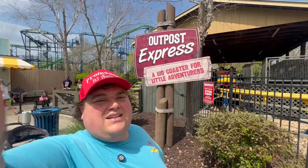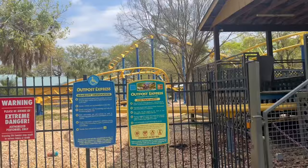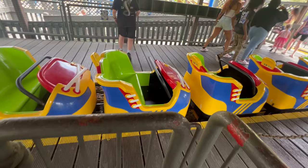Time to fat test the Outpost Express here at Wild Adventures. I don't know any of these rides yet — I just got here. Looks like it's a little family coaster. 36 inches to ride with an adult. It's 2 o'clock on a Friday before spring break and there's no lines, so I do think you're gonna have a good time coming here if you don't want to deal with lines.